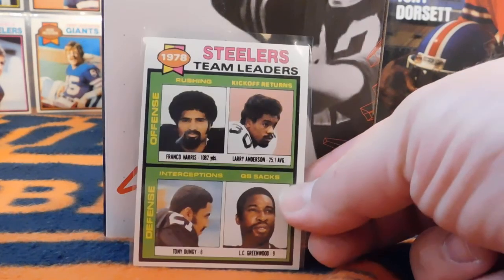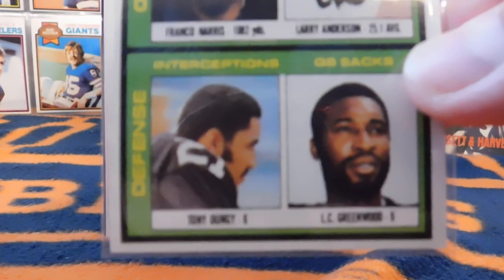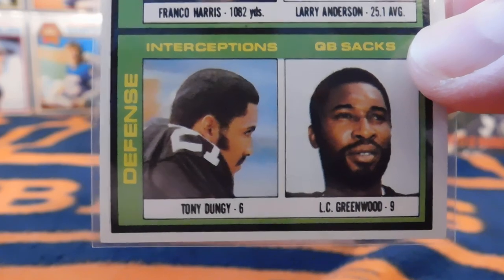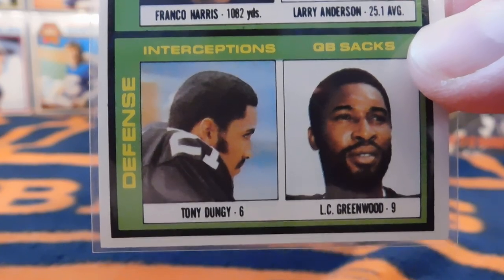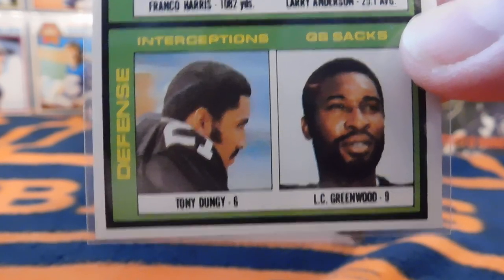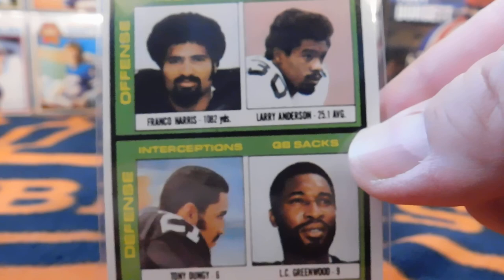Here's one of the more notable cards in the set — this is the rookie card and the one and only card of Tony Dungy. Tony Dungy went on to become a Hall of Fame coach who coached the Colts to the Super Bowl. This is his rookie card, but he only appeared on the team leaders card — he didn't have an individual card of his own. It notes he had six interceptions that season. He's included on that card with Franco Harris and other notable Steelers from the 70s.